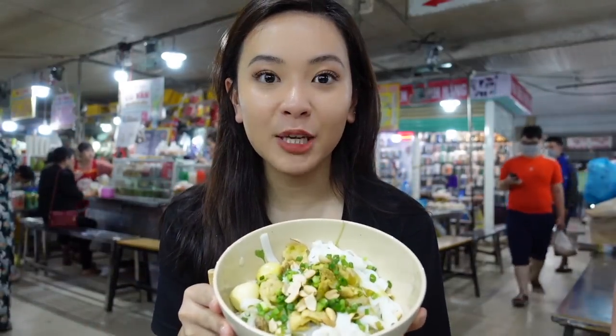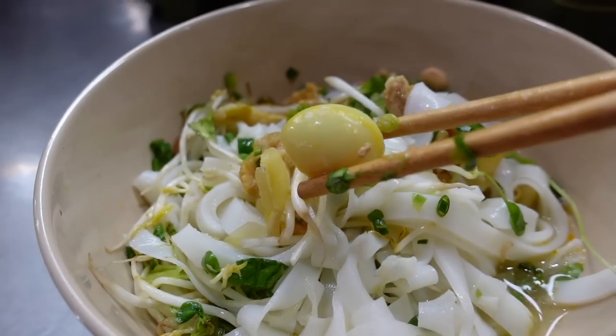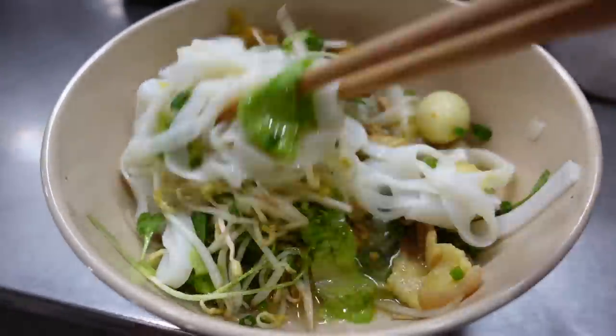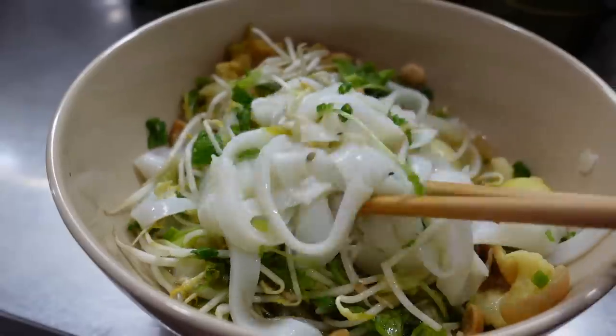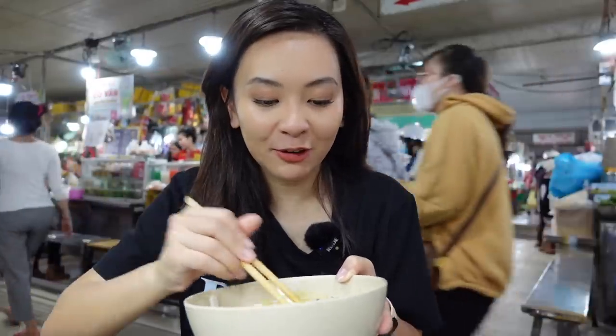I have Mì Quảng right here. It's a traditional food originated from Quảng Nam province in Vietnam. I have a very nice combination of noodles, peanuts, pork, onions, and quail eggs. Let's try it — first you've got to mix it up real well. The noodles look like salad noodles but they're actually thicker and wider. The quail eggs are so cute right here.